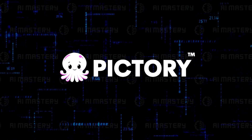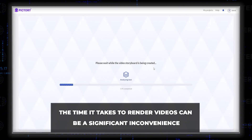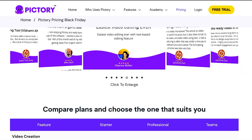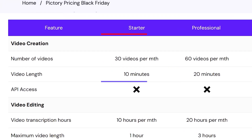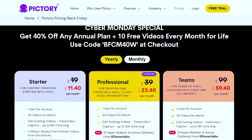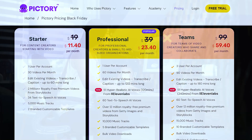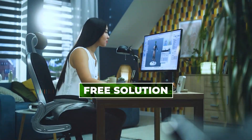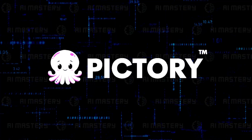However, Pictory isn't without its drawbacks. The time it takes to render videos can be a significant inconvenience, especially for those working under tight deadlines. This aspect might deter users who need quick turnarounds for their video projects. Another limitation is the video duration in the standard plan, which might not suffice for creators looking to produce longer-form content. Lastly, Pictory is not a free tool and may include watermarks in its lower-tier plans, which could be a downside for users seeking a completely free solution or wanting to avoid watermarks for a more professional look.